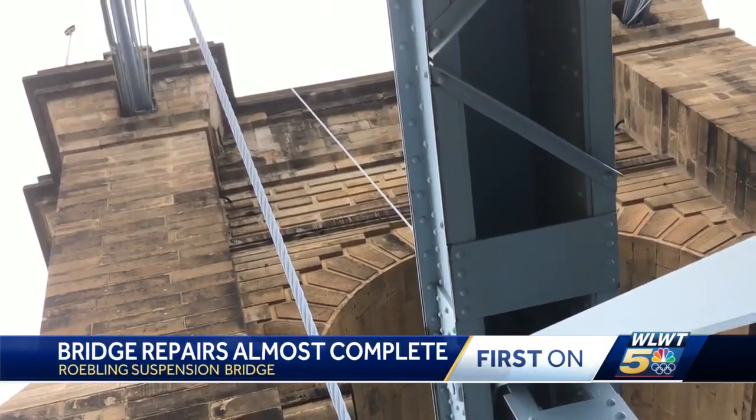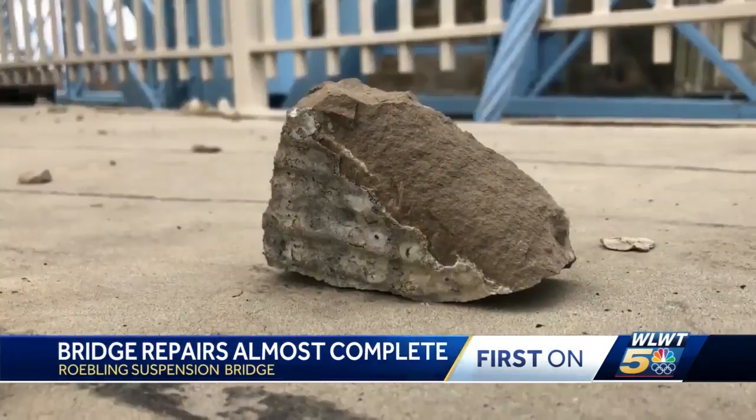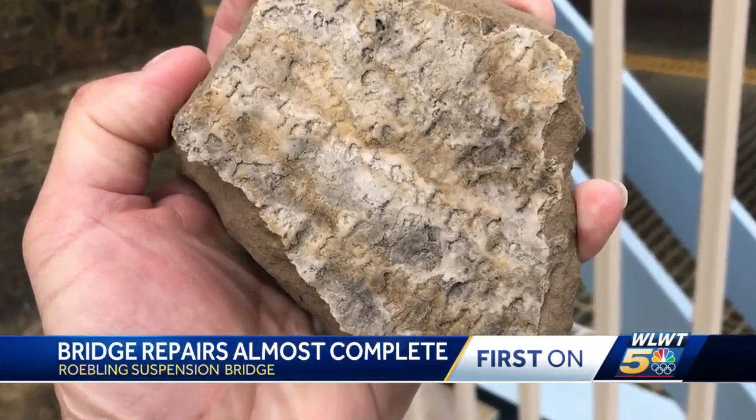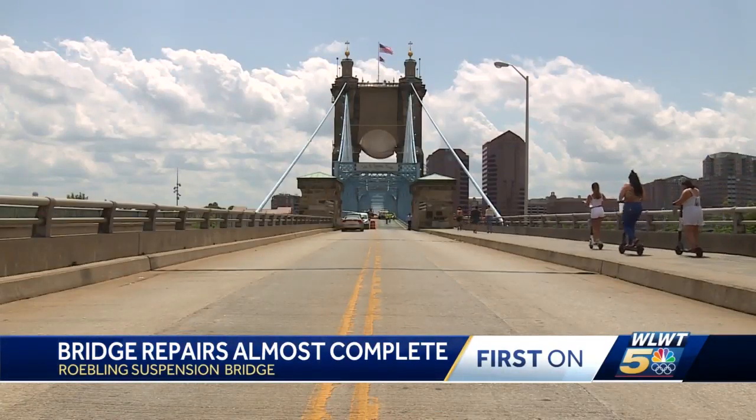The bridge was shut down in April after we alerted authorities that rocks — some the size of softballs — had fallen from the North Tower. Crews later found even more loose rocks that could fall. We had some pieces that were up to 60 pounds.